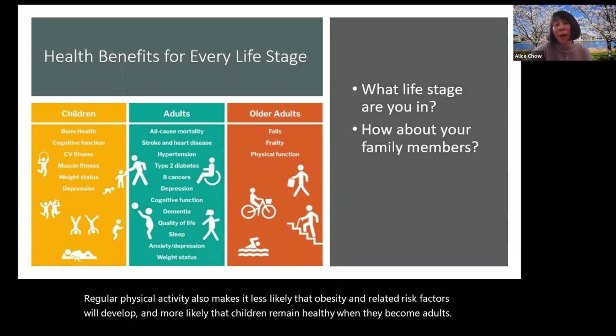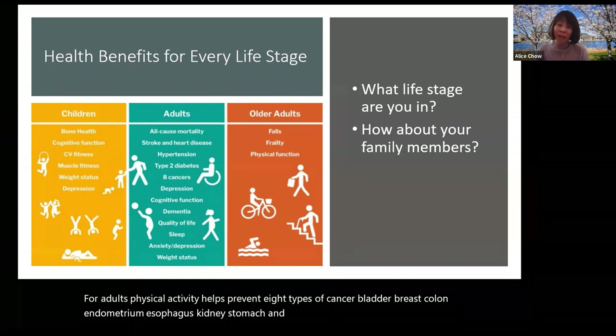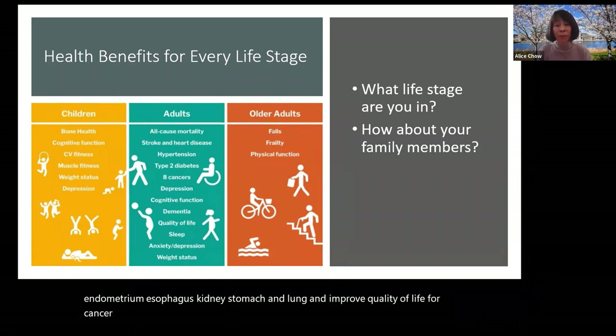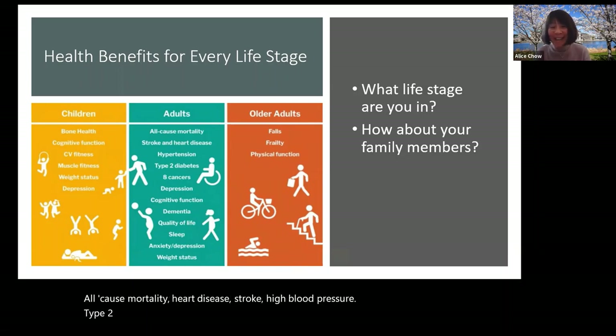For adults, physical activity helps prevent eight types of cancer: bladder, breast, colon, endometrium, esophagus, kidney, stomach, and lung, and improves quality of life for cancer survivors. It also reduces the risk of dementia including Alzheimer's disease, all-cause mortality, heart disease, stroke, high blood pressure, type 2 diabetes, and depression, and improves bone health and physical function. For older adults, physical activity also lowers the risk of falls and injuries from falls. For all groups, physical activity helps maintain a healthy weight.